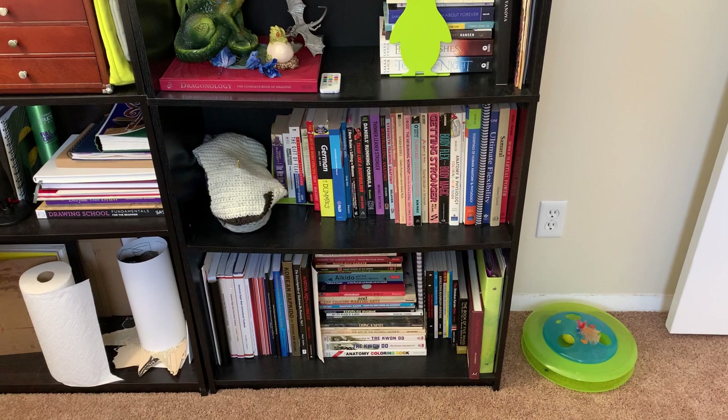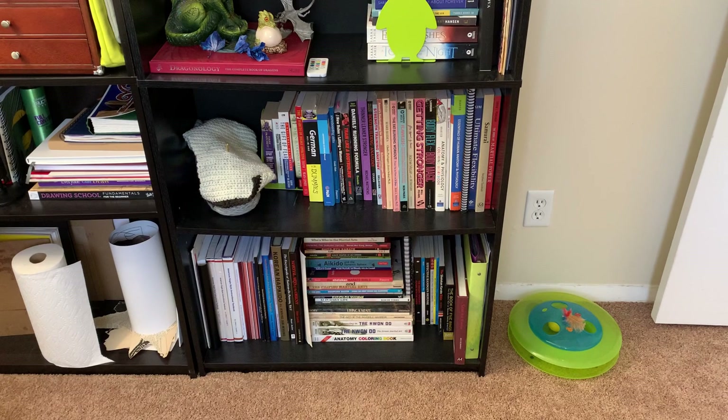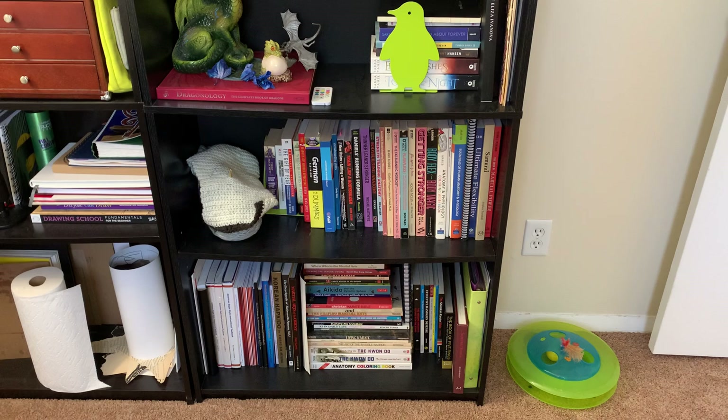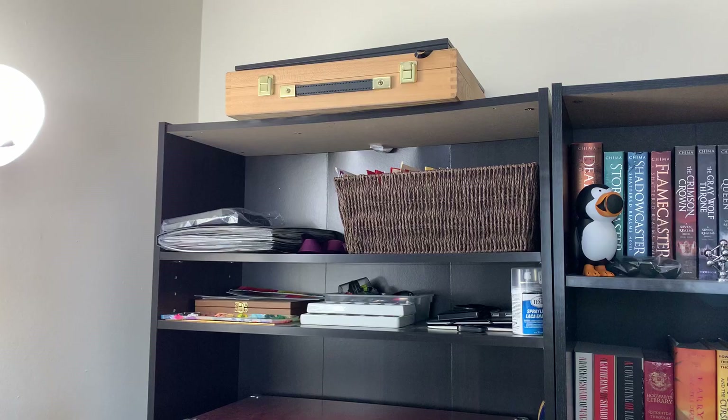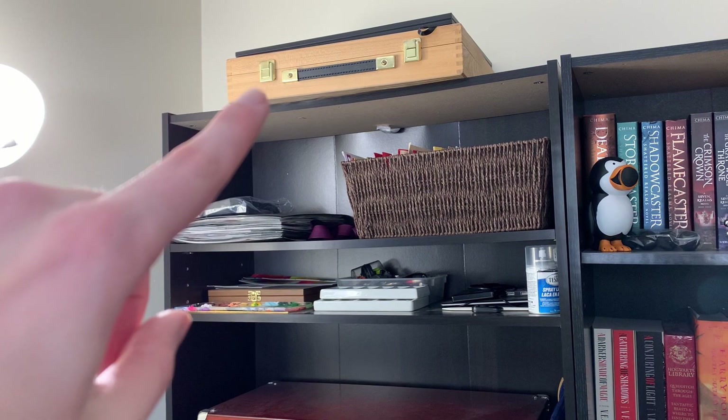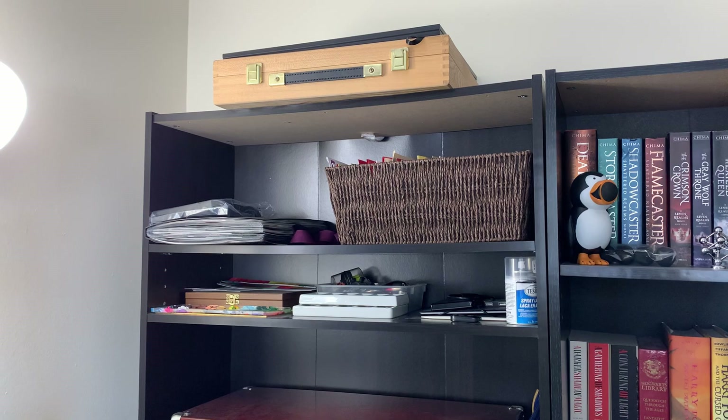The bottom two shelves are reference book shelves. I've got all of my reference books including martial arts, working out, weightlifting, German, scuba diving, snowboarding, chess, anatomy, and so on. Up here I keep my extra watercolor supplies — that actually holds watercolor supplies my dad gave me, and it also has some oil painting supplies as well.